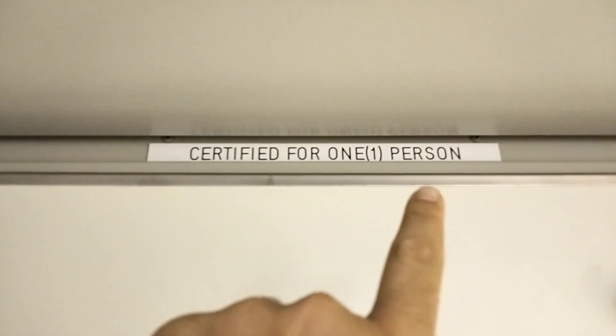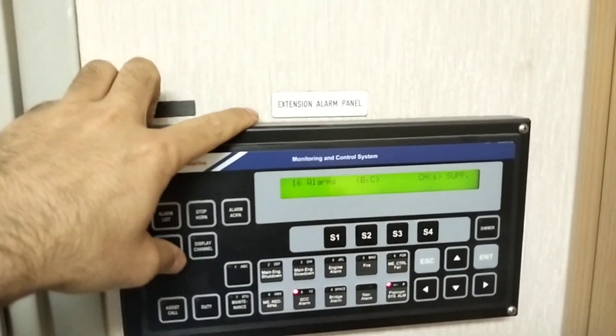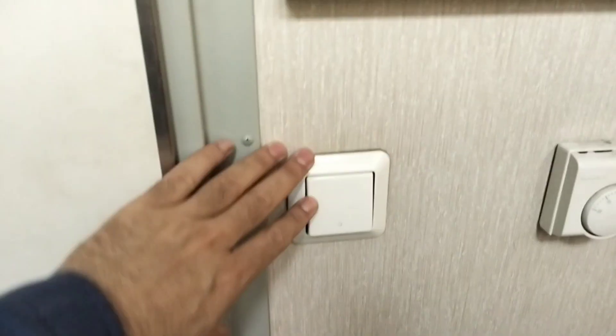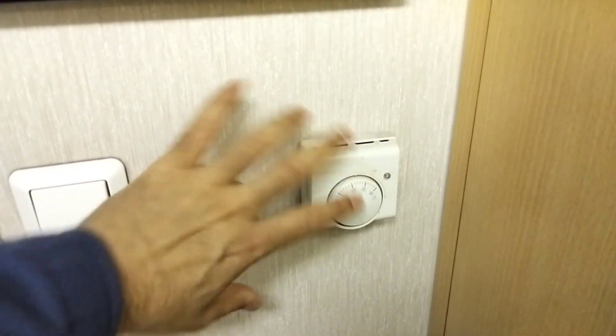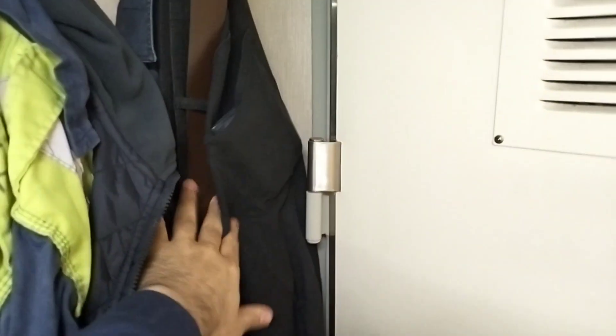This room is certified for only one person. Here I have an extension alarm panel where I can see all the engine alarms and bridge alarms. This is the switch for lights inside the cabin, and this is the room temperature controller. Here I have hangers — this side is for working clothes and this side is for civil clothes.